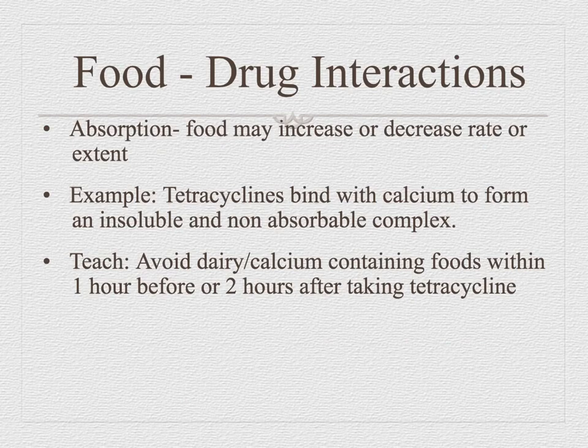Some foods can increase or decrease the rate of absorption. The classic example is tetracyclines — they bind to calcium, so you don't want to take tetracycline with calcium-containing foods or the patient won't absorb the drug. You also need to know what 'taking on an empty stomach' means: one hour before or two hours after taking a medication constitutes an empty stomach.